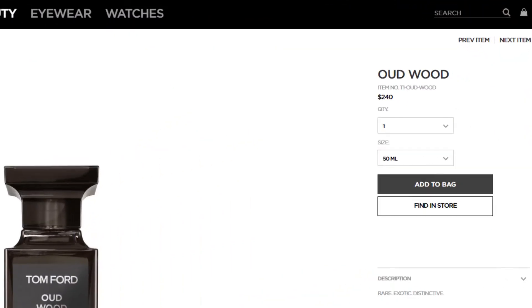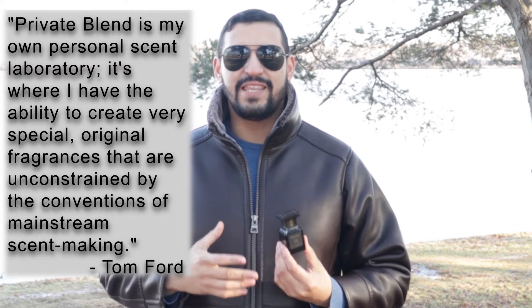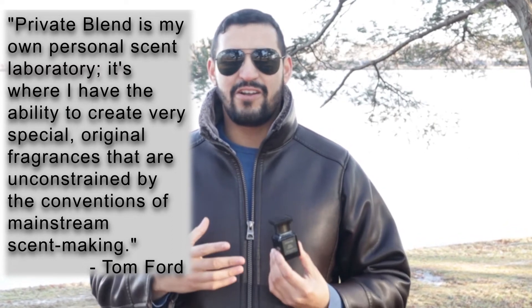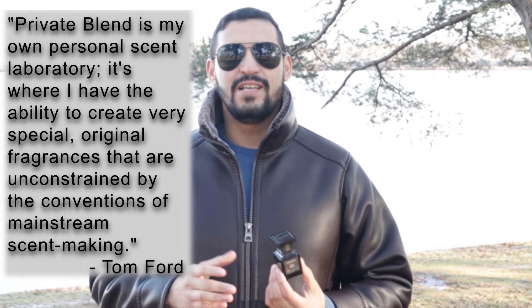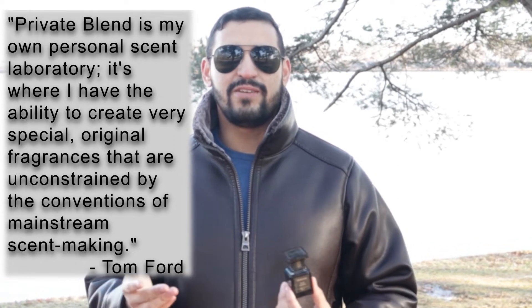Here's what you should know about Tom Ford's private blend before making an investment: A, it's quite expensive, and B, they are not necessarily mass appealing. Tom Ford himself states that the private blend collection is more of his laboratory — to experiment and to make things that aren't part of the mass market, things that are special and unique. So by buying one and using it frequently, you will smell like nobody else out there.